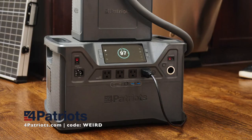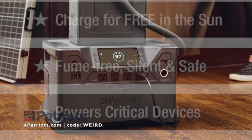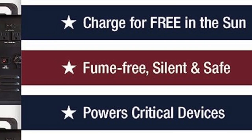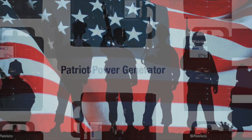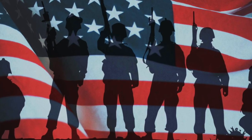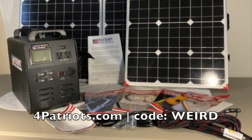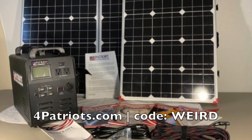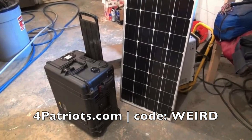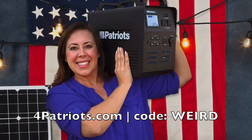You'll also get their famous guarantee for an entire year after your order, plus free shipping on orders over $97. And the reason I approached 4Patriots to be a sponsor? A portion of every sale is donated to charities who support our veterans and their families. Prepare for the future — go to 4Patriots.com today and use the code WEIRD to get 10% off.